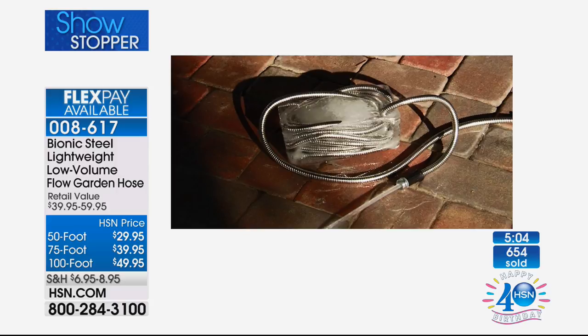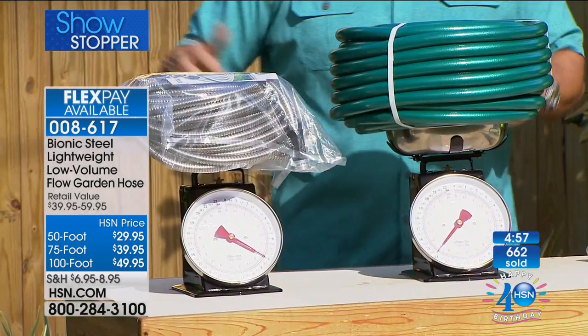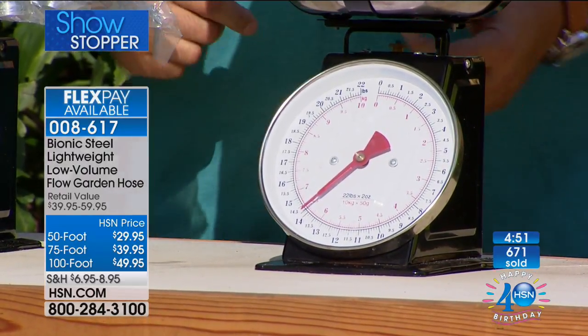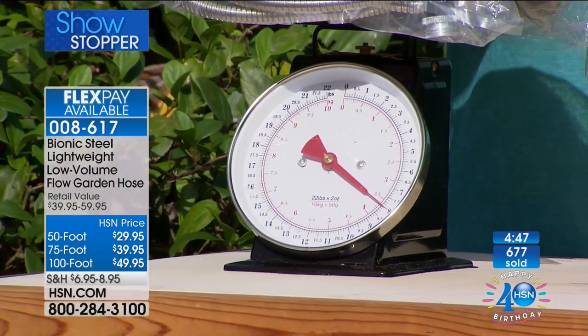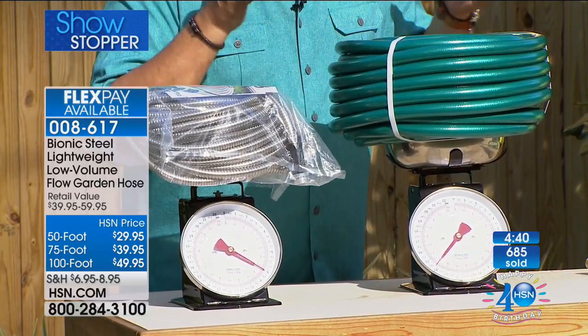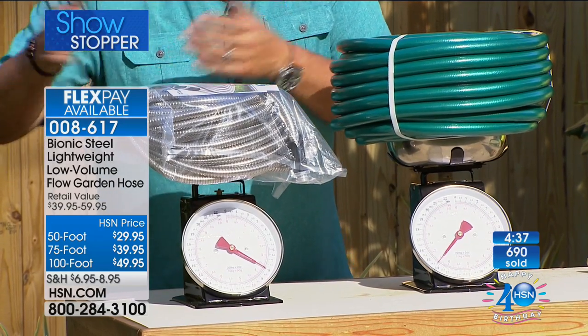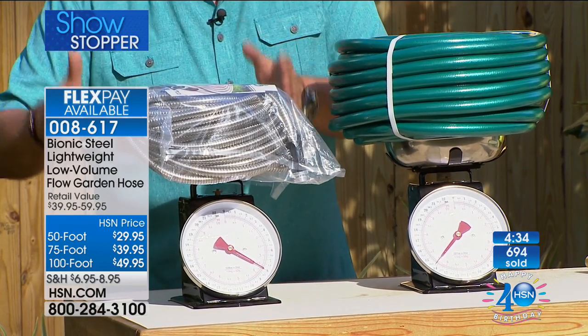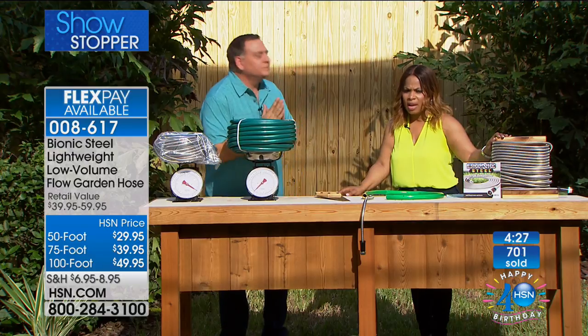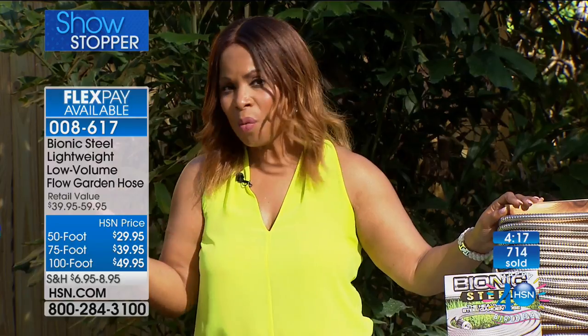The key selling point really is the weight comparison — once you buy a rubber hose and take it out of its packaging at the home improvement store, it never goes back to being that compact. The rubber hose gets a memory and wants to coil in a certain direction — if you fight it, it rebels. With the Bionic Hose, coil it any way you want, tie it in knots — it doesn't care and it won't stop the water. Think about areas of your lawn where dragging a heavy hose is stressful — this is nearly half the weight.